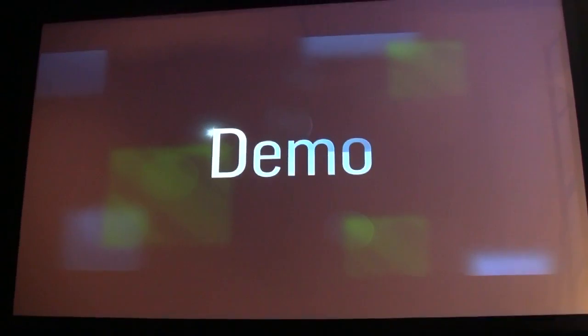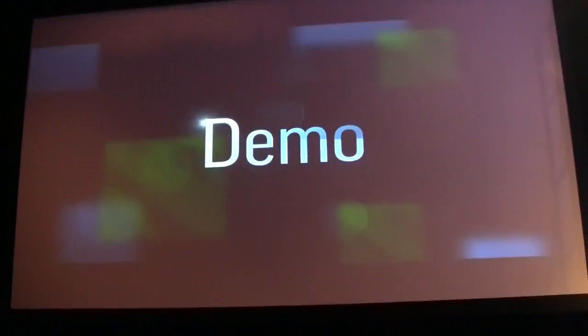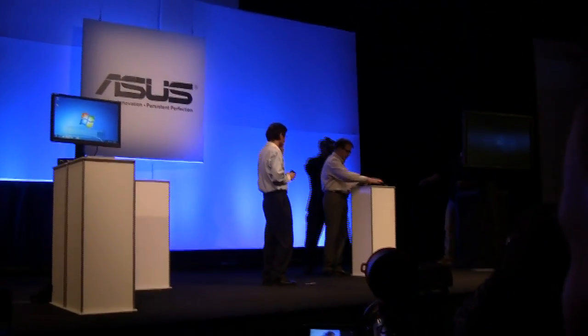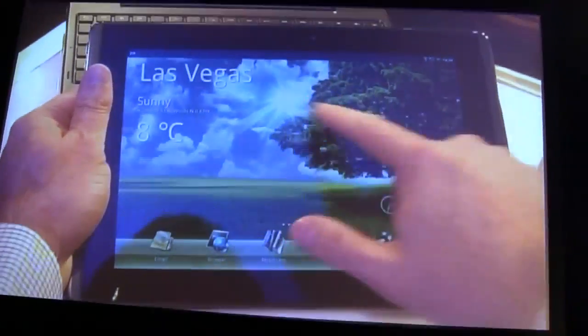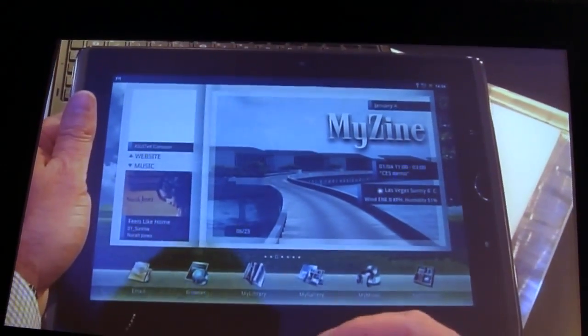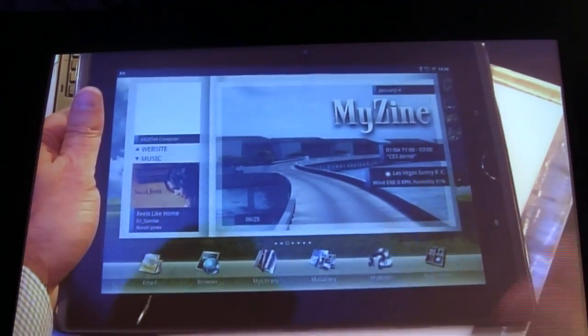That's the demo. So what would you like to show the audience that EPEC can do? What we're going to show right now is basically just the initial interface. And if you use Android, this looks very familiar. Very responsive. And what ASUS has created is an interface called MindWave, and with MindWave we will have several widgets.